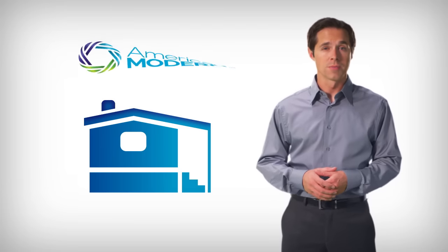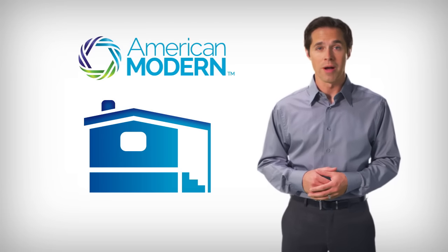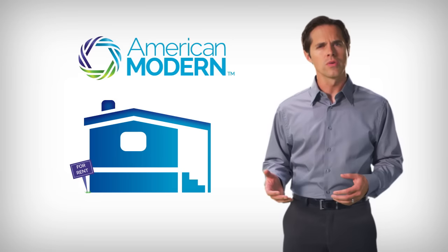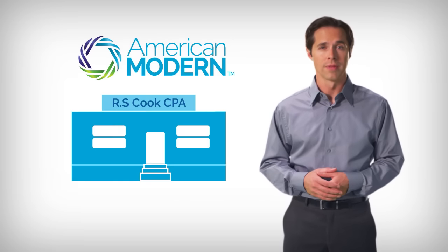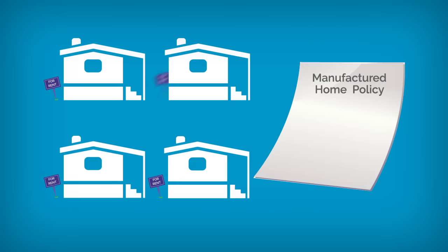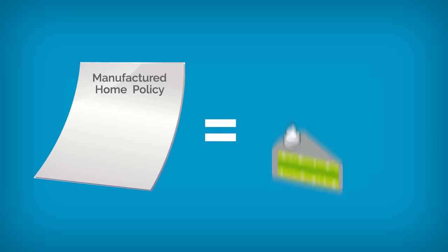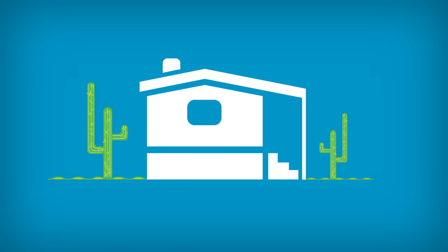Our program is flexible enough to cover more than owner-occupied homes. We also insure rental manufactured homes, whether the unit is residential or light commercial. And if the landlord rents out two or more units, you can write them all on one policy to make the coverage easier for the landlord to manage. We cover seasonal manufactured homes, too, that are only used for part of the year.